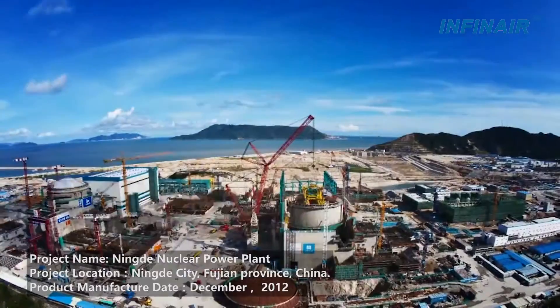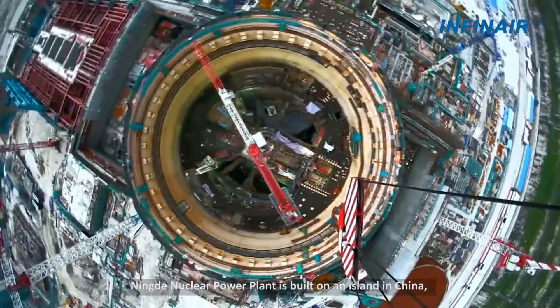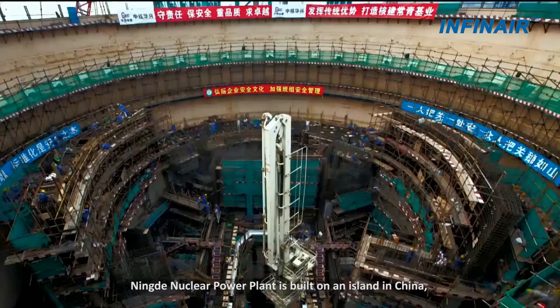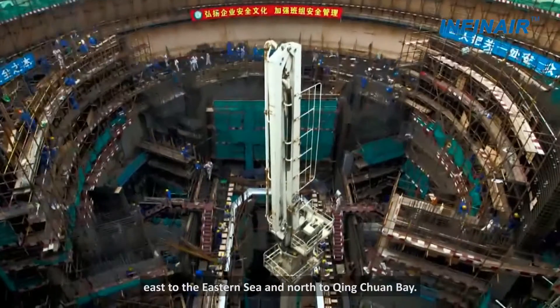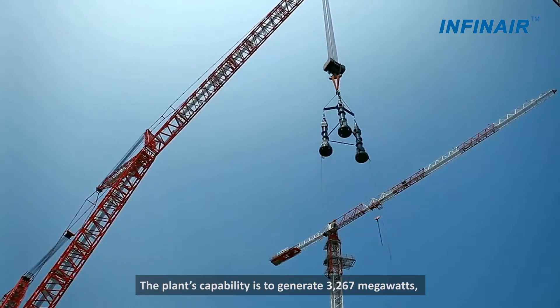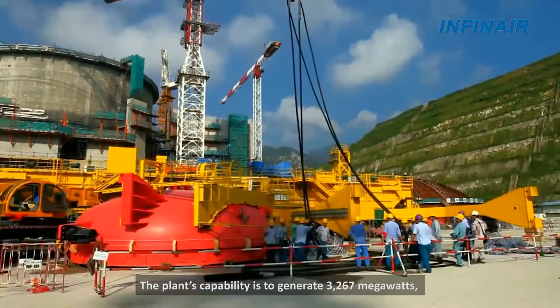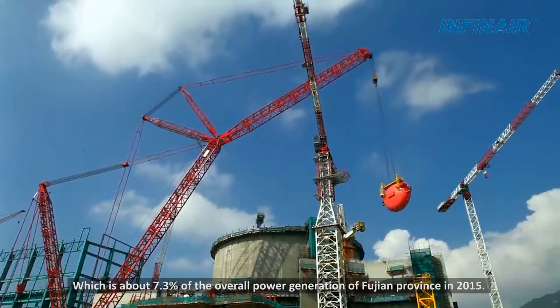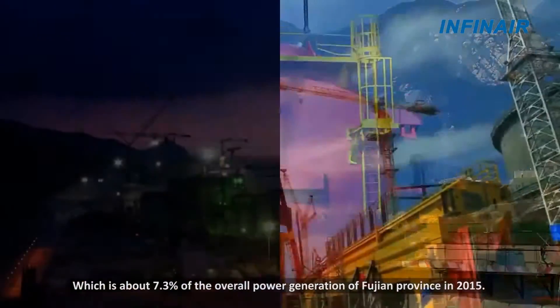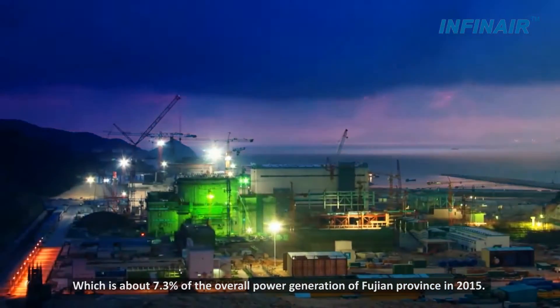This video is about Ningde Nuclear Power Plant and Invernier. Ningde Nuclear Power Plant is built on an island in China, east to the eastern sea and north to Qingchuan Bay. The plant's capability is to generate 3,267 MW, which is about 7.3% of the overall power generation of Fujian province in 2015.